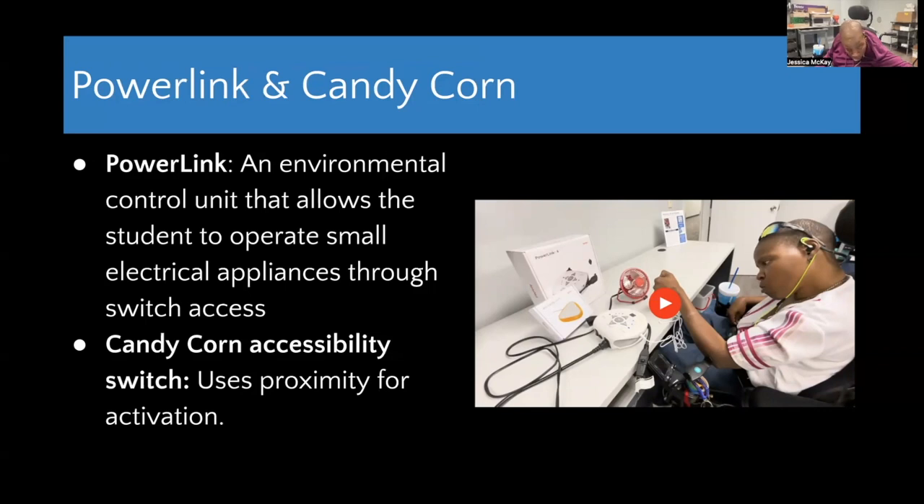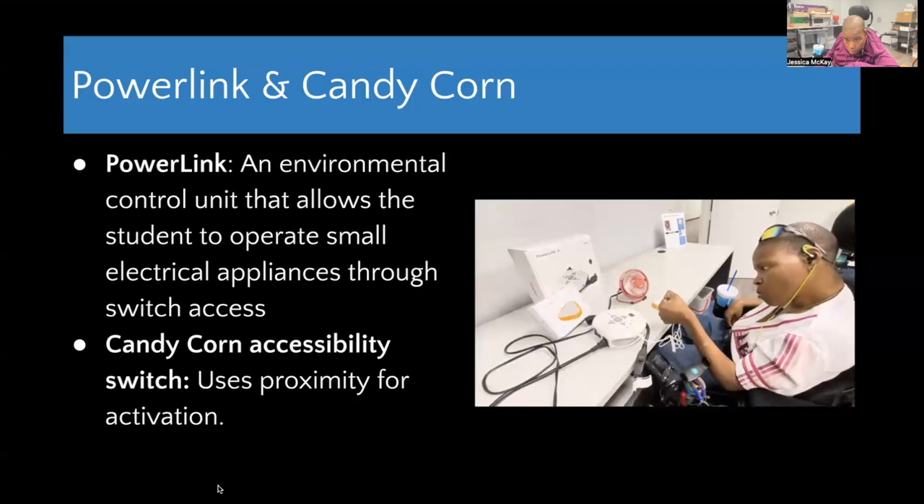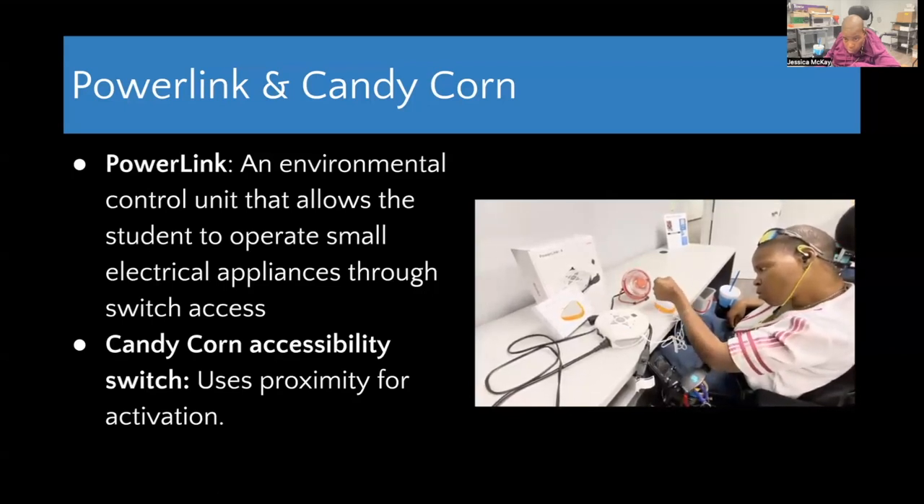Next, let's look at some oldies but goodies. The PowerLink is an environmental control unit that allows a user to operate small electrical appliances through switch access. You simply plug the appliances and switches into the PowerLink, and the user can turn devices on and off — a good option when appliance buttons are hard to access. Devices with mechanical switches work best, either a push button or rotary dial; devices like a fan with a digital on-off do not work. In the video, I hover over the switch with my hand and it activates a small fan — Nikesha hovers her hand over the triangular safe switch without touching it, which activates the fan.